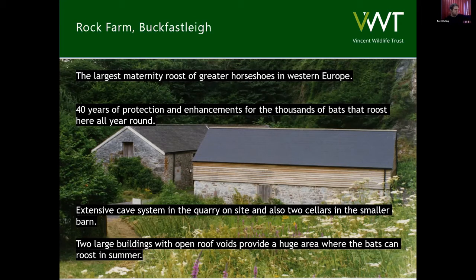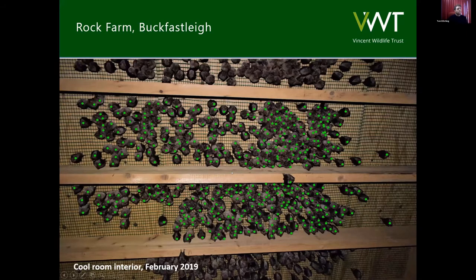The primary maternity roost is in the area where you can see the door — that's where the Devon Greater Horseshoe Bat Project camera is. What's interesting is that as soon as the pups become volant, they tend to completely leave that area and use the rest of the roofs, which are just ever so slightly cooler. This is the interior of one of the cool rooms in the smaller barn, which was built in 2003, so it hasn't always been there. For the past two years, with these mild winters where it hasn't really got very cold, the bats are increasingly just hanging out in these cool rooms over winter and not going to their traditional winter quarters deep in the caves.